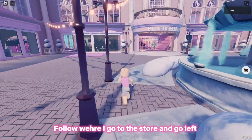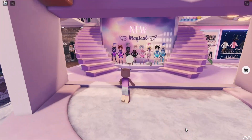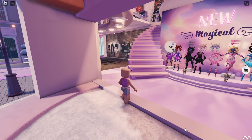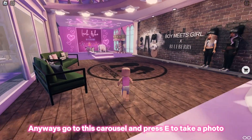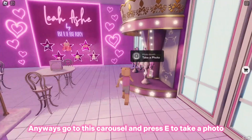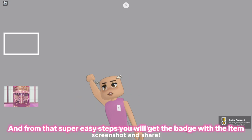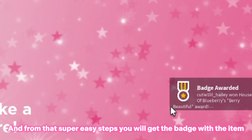Follow where I go to the store and go left. Anyways, go to this carousel and press E to take a photo, and from those super easy steps you will get the badge with the item.